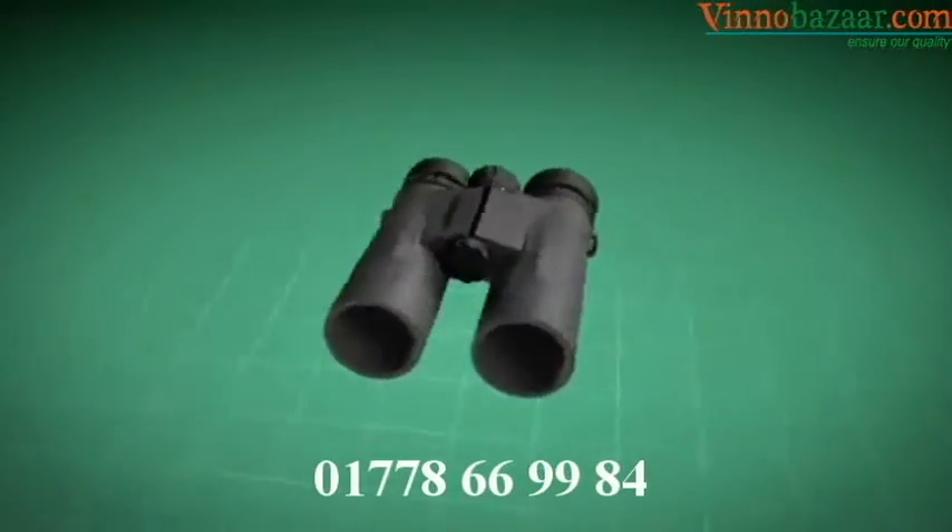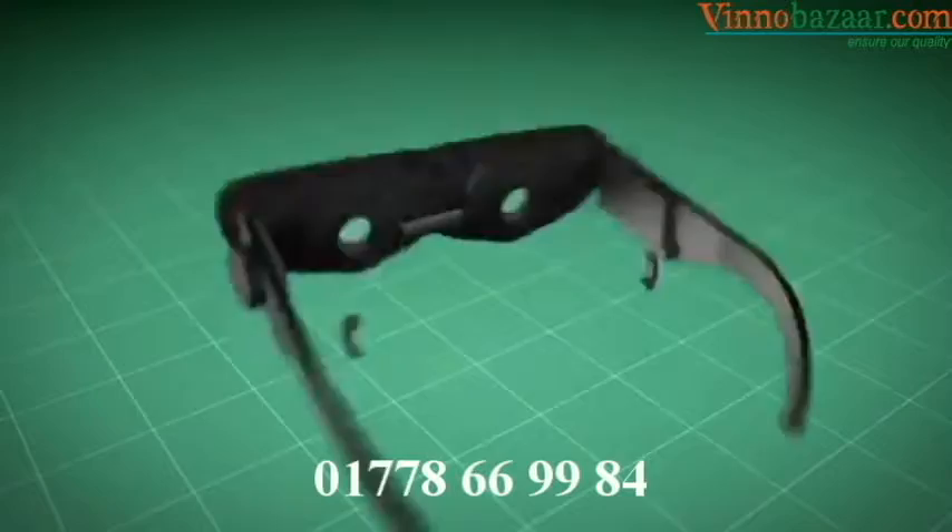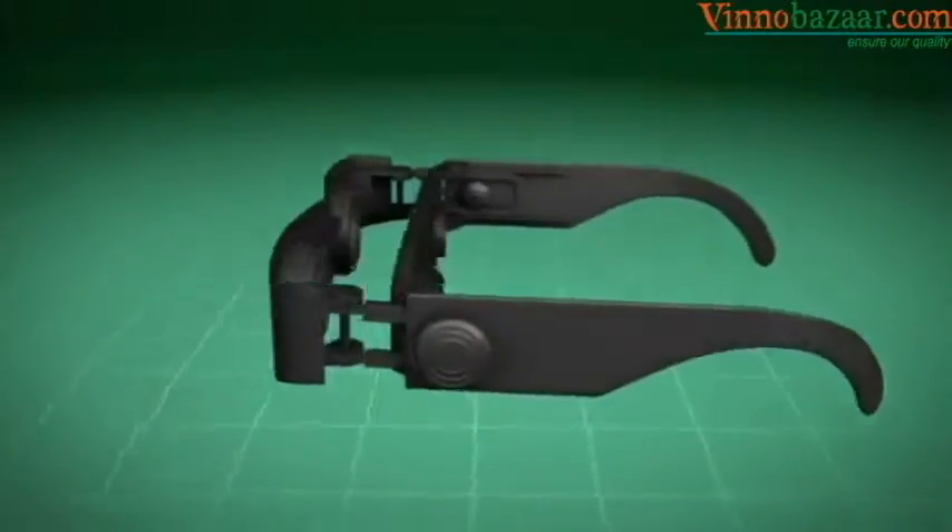Look closer. Zoomies binoculars utilize vision technology similar to binoculars, adapted to fit microlenses that adjust easily with the turn of the focus dial and magnify up to 300%.